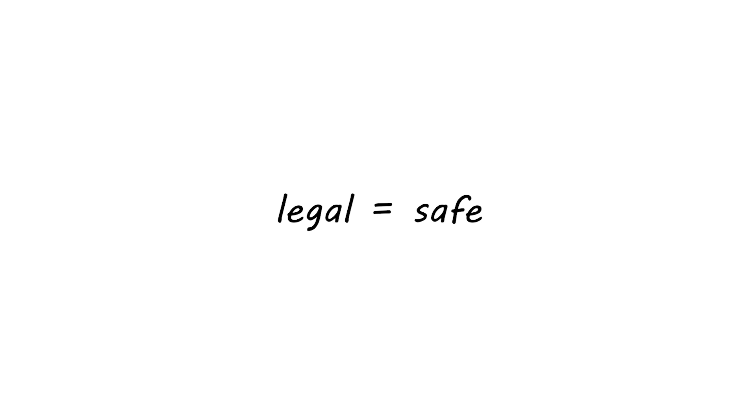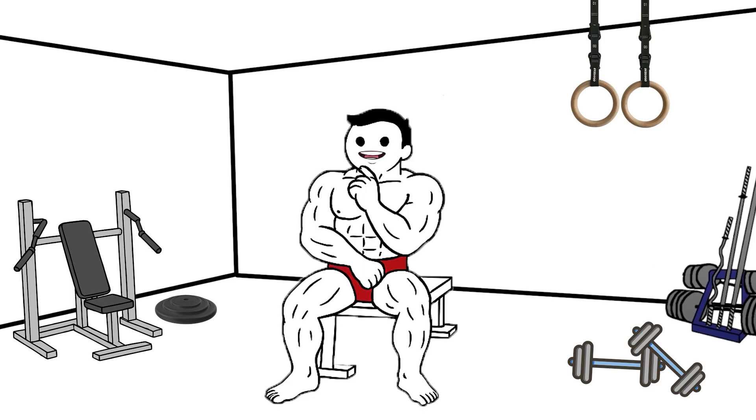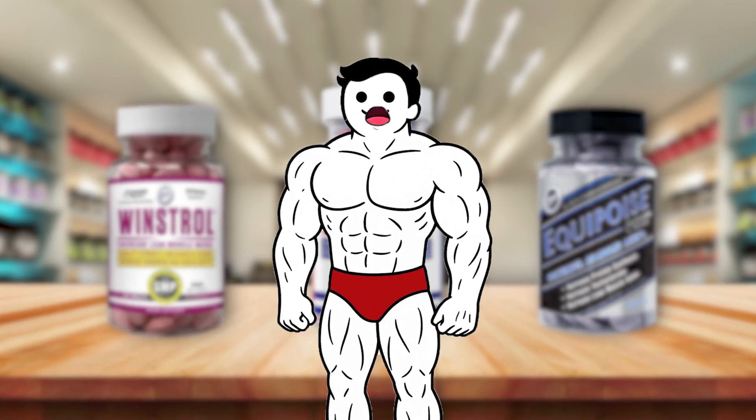Lastly, many assume legal equals safe. But just because something is prescribed doesn't mean it's harmless when misused. Steroids are powerful tools, not magic shortcuts, and misuse carries serious consequences.